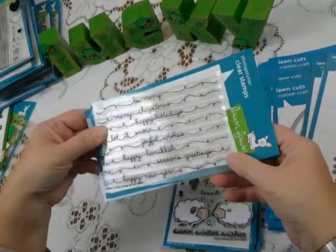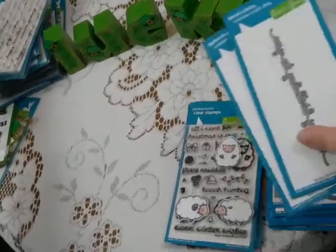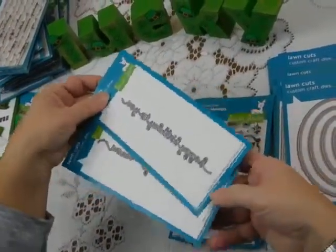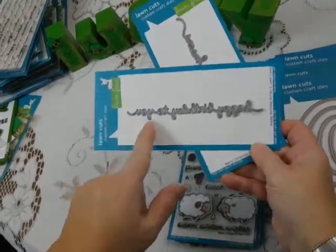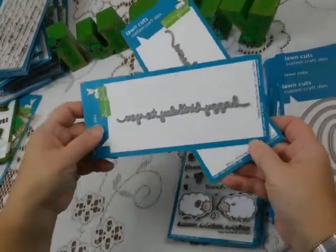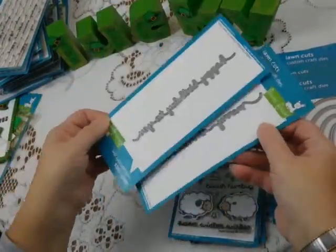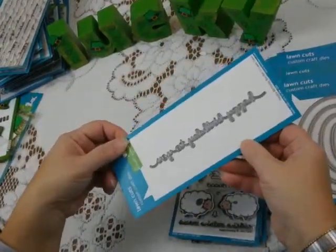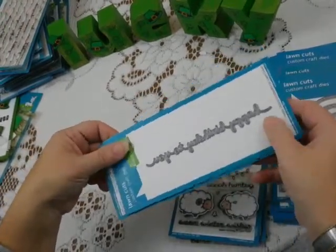This is a great segue into dies, because the first dies I want to show you are some scripty dies — these are border dies. This one says "Happy Birthday to You," in case you're not good at reading backwards. They cut out very nicely. This is Merry Christmas — there are several of these: thinking of you, thank you, I love you. Lots and lots of choices on the die side. These are standalone dies that you can use as you need.